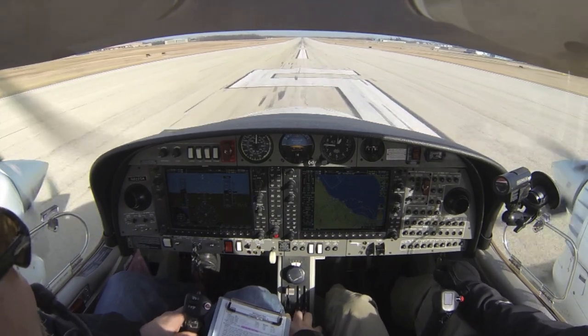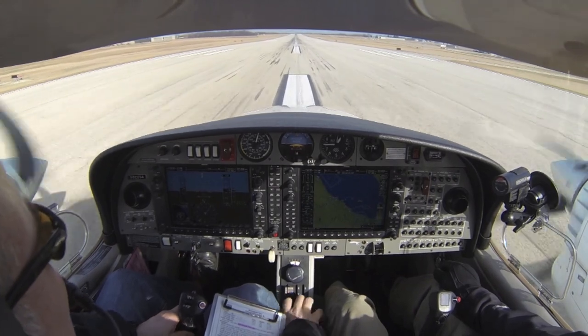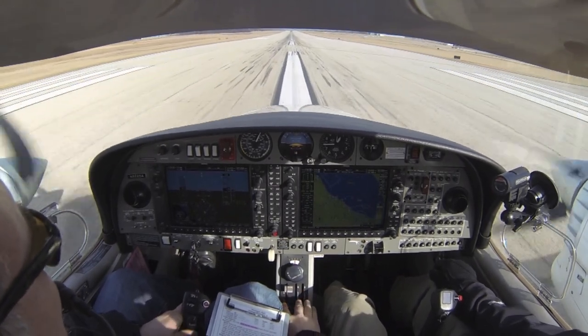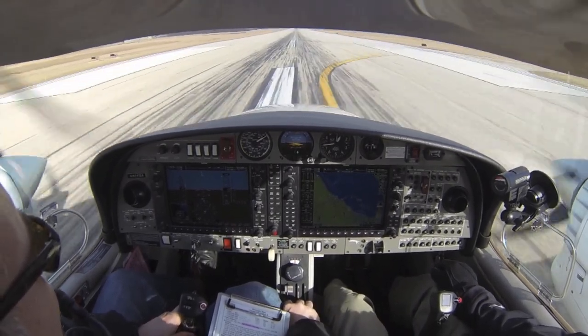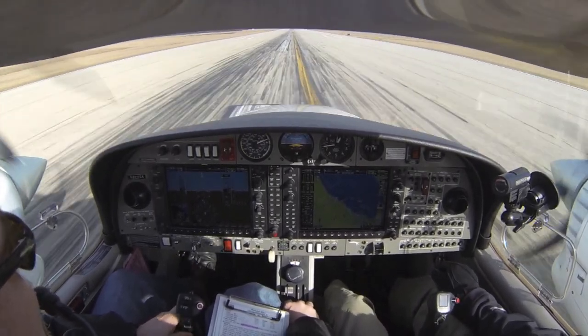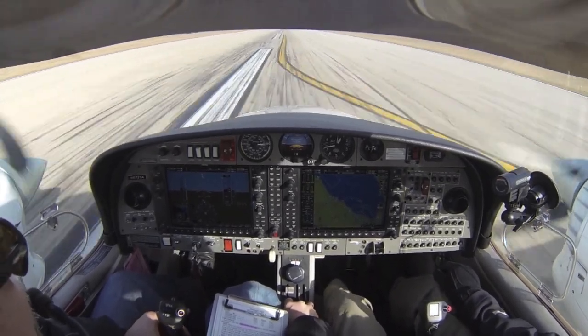You'll notice there's going to be some right rudder and left turning tendency. All the way up, full power. We got 100% power, airspeed's alive, cross-checks. Engine gauges are good. Field is clear — there's 60, we're going to rotate at 80. There's 70, 75, 80. Rotate.